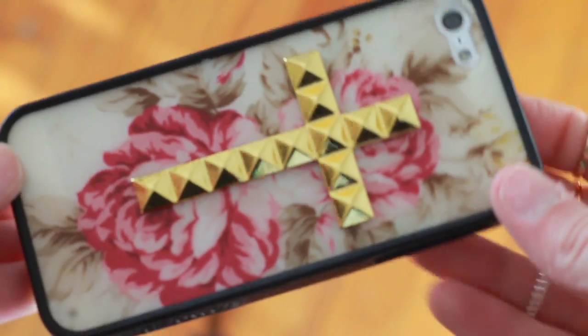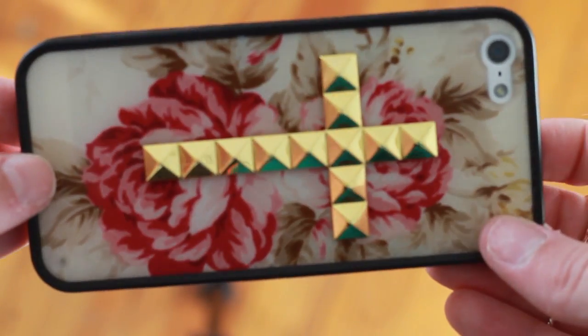My next case — and this is my absolute favorite — is also a Wildflower. It's the cream design, I think it's called, and it has the gold cross stud. It's the same style as the other one, just a different pattern and different studs. These cases are amazing, I highly recommend them. They are my fave.